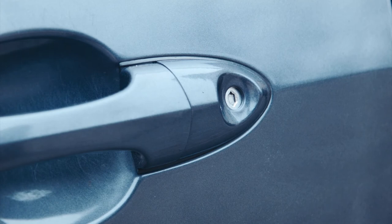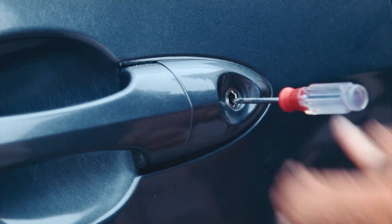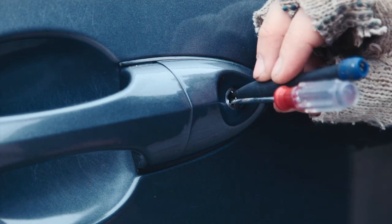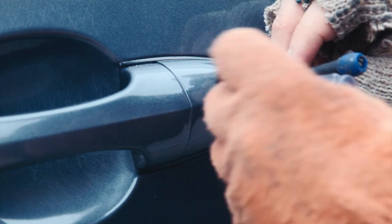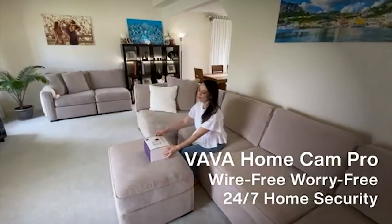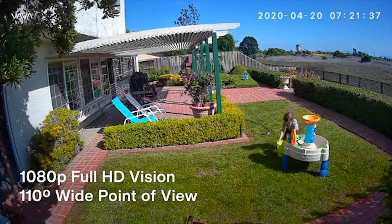Protecting your home from unwanted guests and vandalism is important. And catching everything on camera before or as it happens can be your first line of defense that can help to prevent these things from happening. The Vava Wireless Cam Pro is here to give you a sense of relief with its top-of-the-line features. With a lens that can record full HD video all the time, you can get a sharp and clear view of your home.